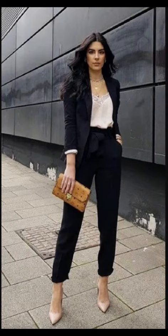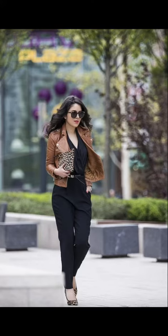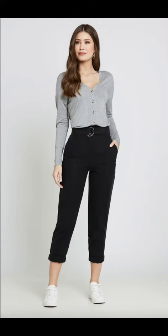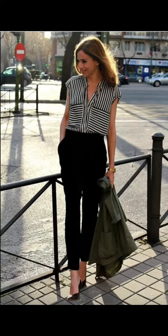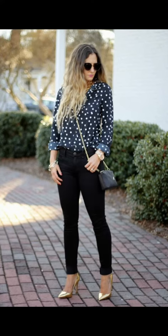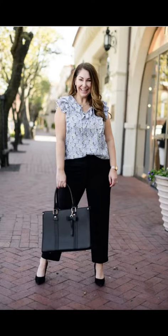Embrace these versatile black trousers and let your creativity shine in the workplace. I hope you found these outfit inspirations helpful. Let me know in the comments which look is your favorite, and don't forget to subscribe to my channel for more outfit inspirations and ideas. Thanks for watching — I will see you in my next video, till then, bye!